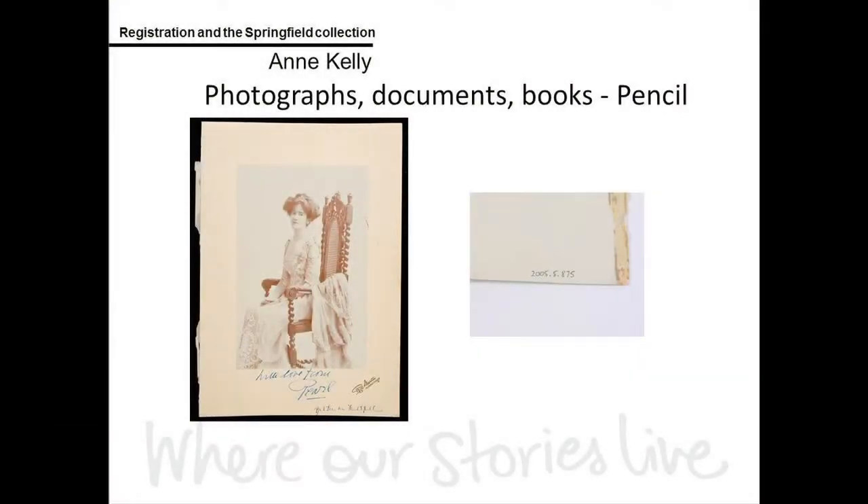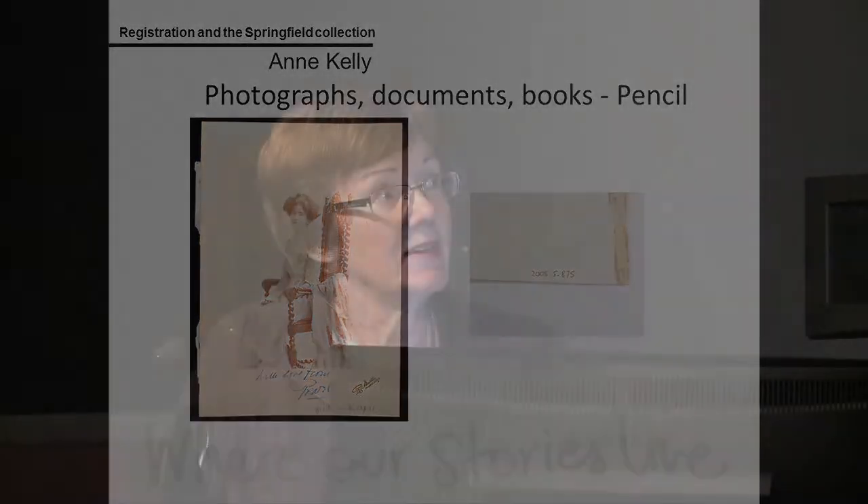Our paper objects — photographs, documents and books — are all numbered in pencil. That's a lovely portrait of Pearl Faithfull, the daughter of Monty Faithfull and granddaughter of William Pitt Faithfull and Mary Dean. On the back of that, in the lower right-hand corner, we have the accession number for the photograph.